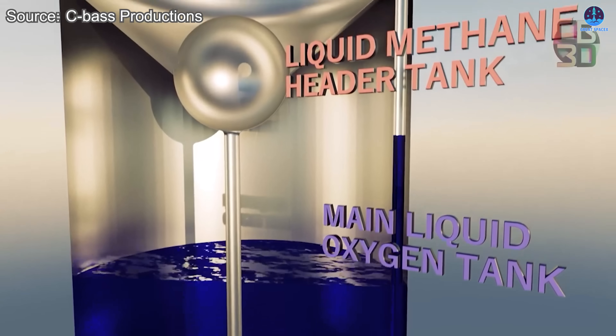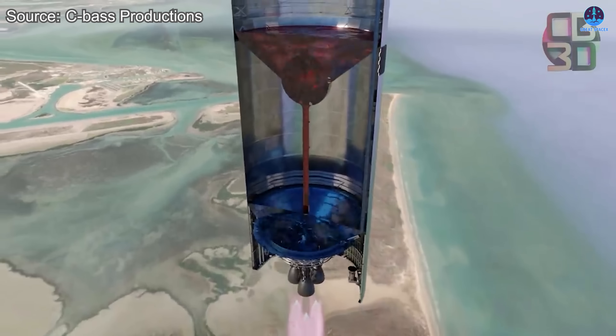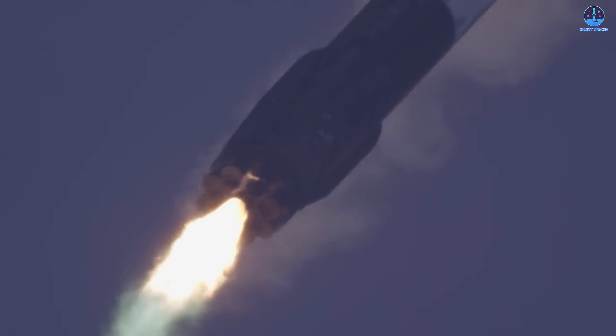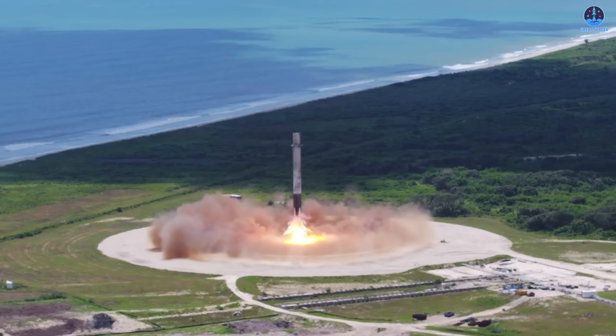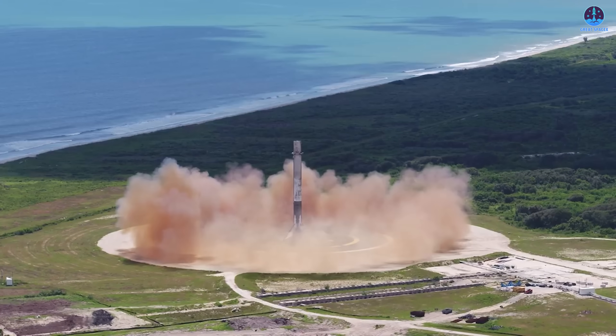This means analyzing how SpaceX manages methane flow, engine chill-down, ignition sequencing, and thrust vector control on Starship. It means carefully studying how Falcon 9 adjusts its grid fins, controls its descent trajectory, initiates entry and landing burns, and deploys landing legs. By comparing that knowledge with their own data, Landspace can refine their approach to solving the problems seen in their booster recovery attempt.